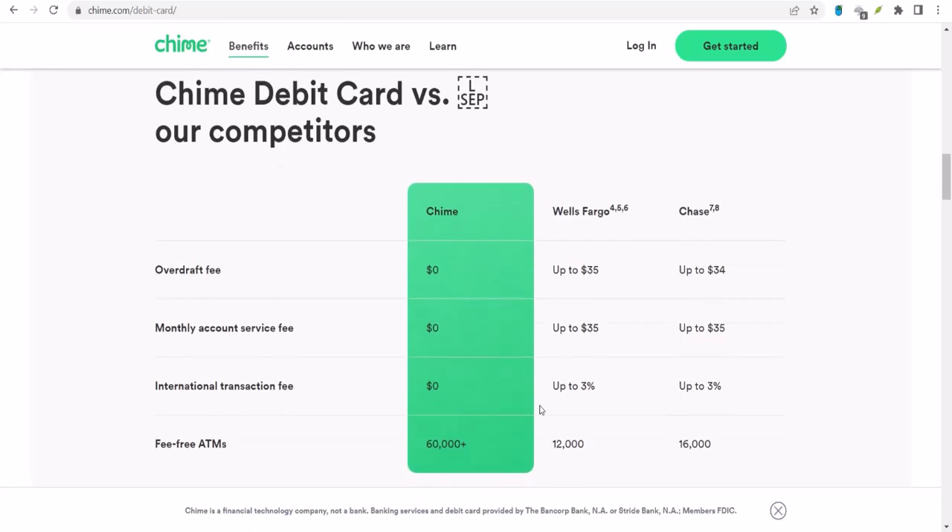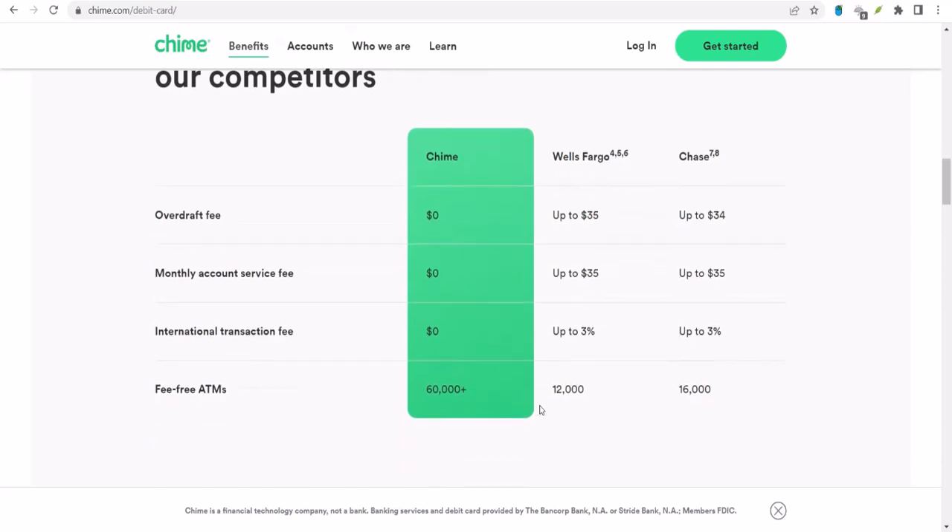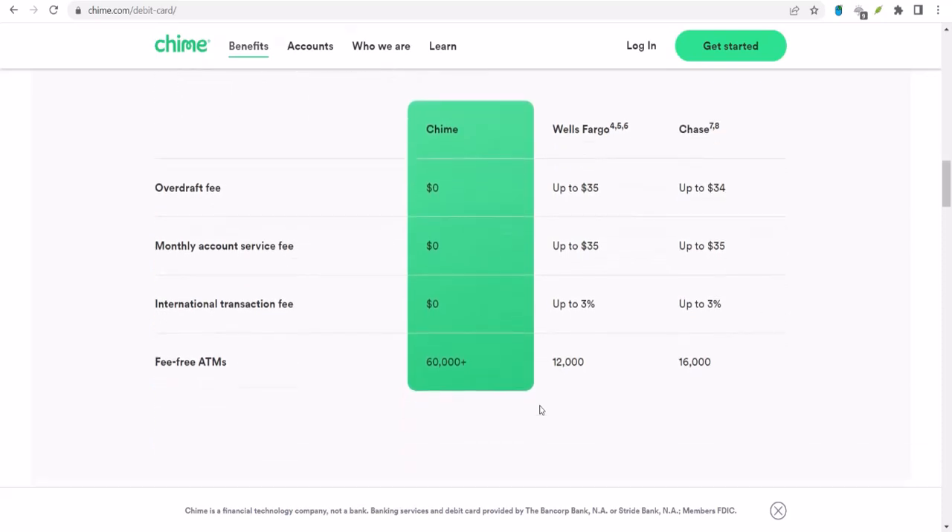But if you don't see the option, don't panic. There might be other ways to deposit your check, or you might need to wait a little while to become eligible.